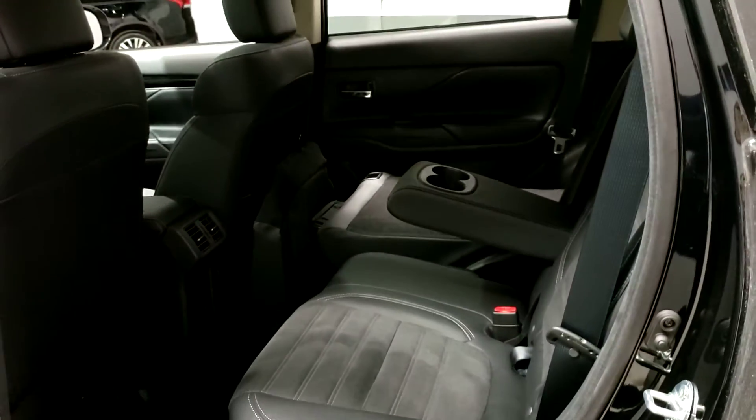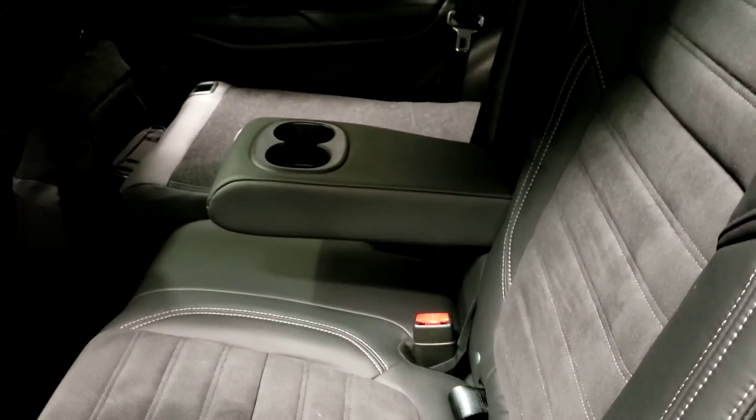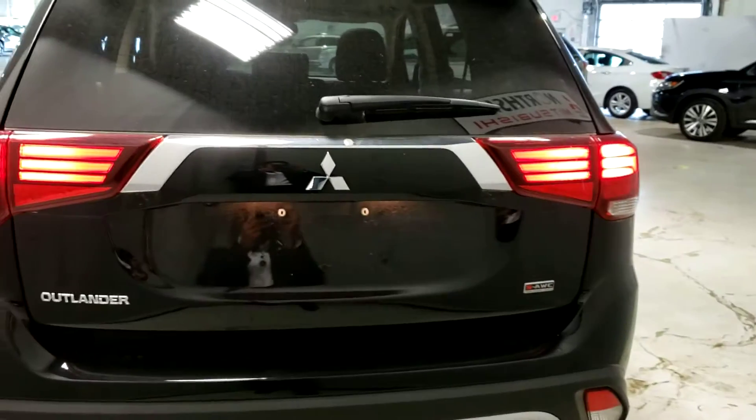Now let's go take a look at the back seats. With a 60/40 split you can adjust it however you like, and rear passengers can also adjust their seats to become more comfortable. There's a fold-out armrest and cup holders, and the seats can fold completely flat.